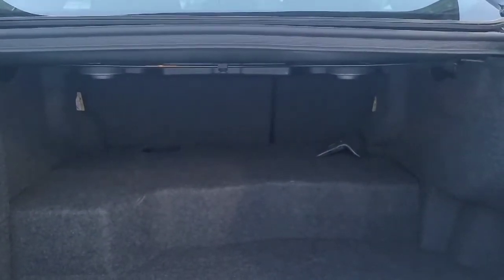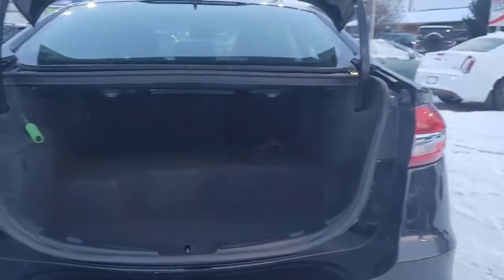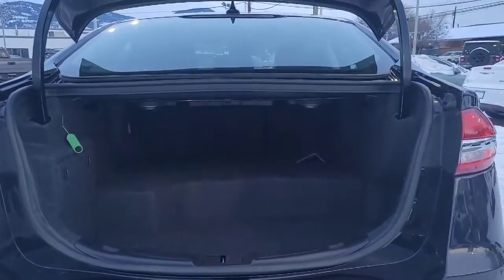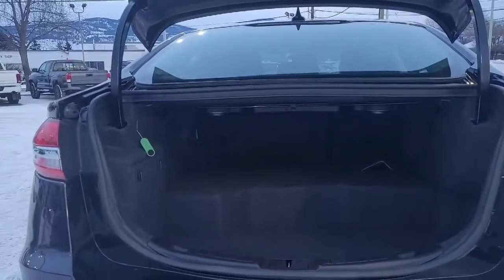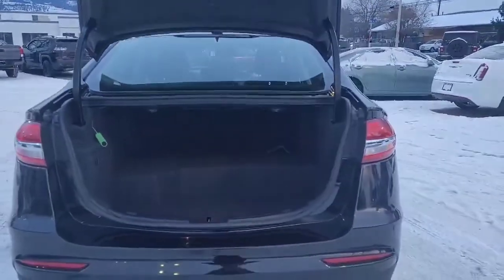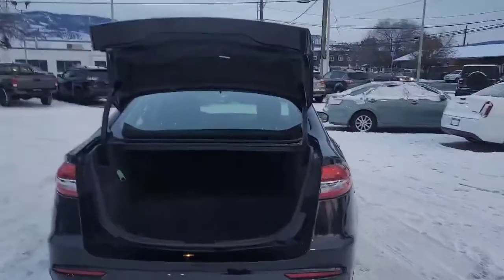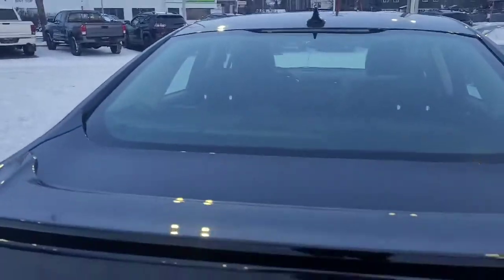Coming inside you can see we've got really good storage space in there for lots of cargo, and with those fold-down seats you absolutely can expand that. There are also some storage compartments and the child seat tethers, as well as the trunk release from the inside — just in case you ever get locked in your trunk. It does have a dampener on it so that it's not going to slam.